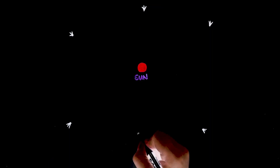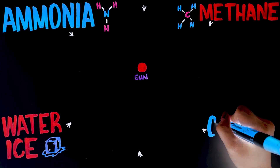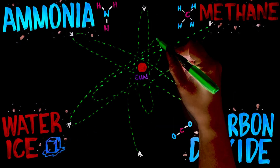Comets are small celestial bodies that orbit the sun, made of frozen ammonia, methane, water ice, carbon dioxide, and small rocky materials. They have very highly eccentric elliptical orbits, much more elliptical than the planets in our solar system.